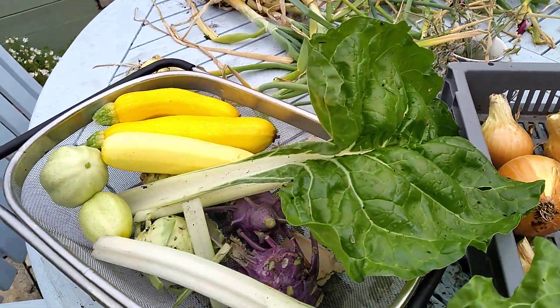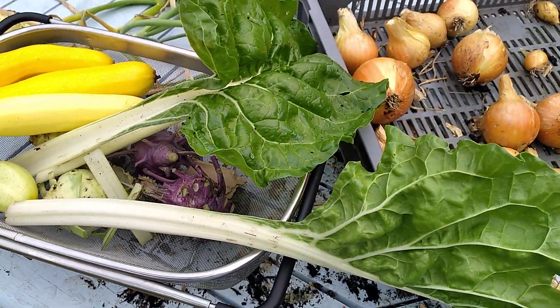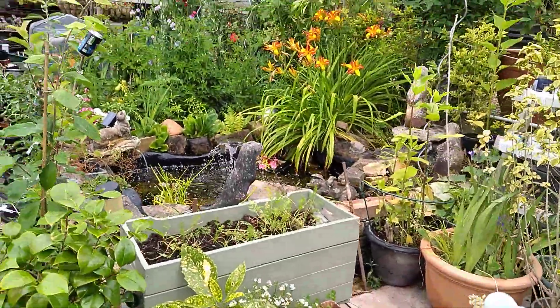And look at these: courgettes, crystal lemon cucumbers, kohlrabi, Swiss chard. Let's go and have a wander around the garden. We've not been for a while, have we?